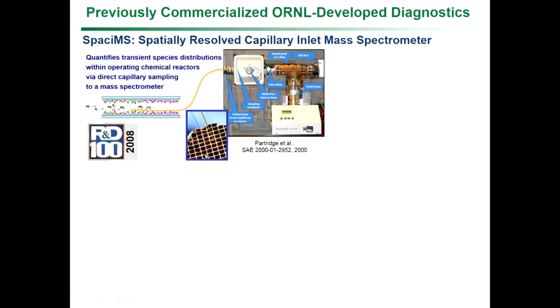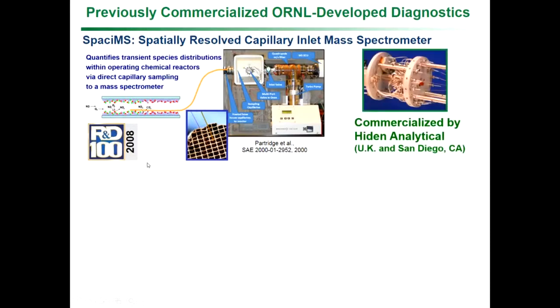People used to know what they were putting into these catalyst channels and could measure what was coming out, but didn't know what was going on inside. The SPACI-MS has a little capillary about the size of your hair. We can sample at the tip, move that tip along, and sample to a mass spec — allowing us to follow the evolution of catalyst chemistry throughout. This gives a much better understanding of how the catalyst works, allows better design models, understanding of how the catalyst ages, and in the end design better, more efficient, durable, lower cost catalyst systems. This won an R&D 100 award in 2008 and has been commercialized by Hiden Analytical.